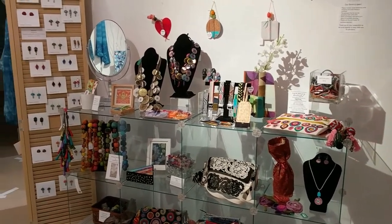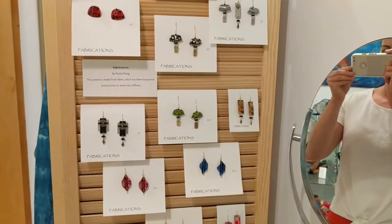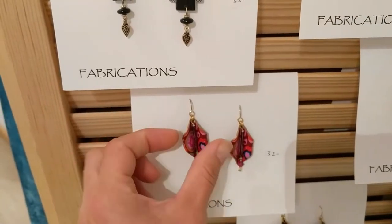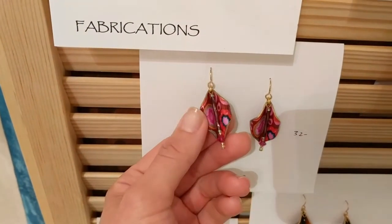Most items in our store come from local artists and members of the museum. Paula Chang is a California-based artist who creates these colorful earrings. Paula takes fabric, then lacquers over it again and again until she achieves these tiny, hard charms.